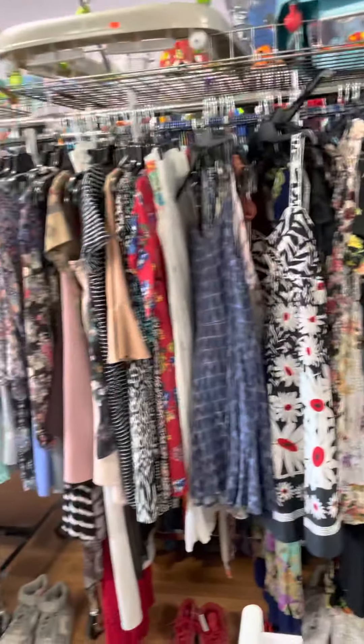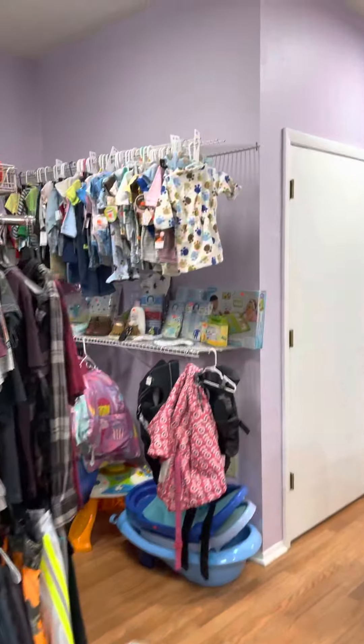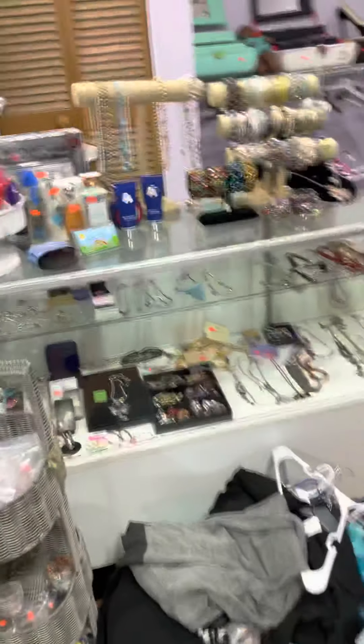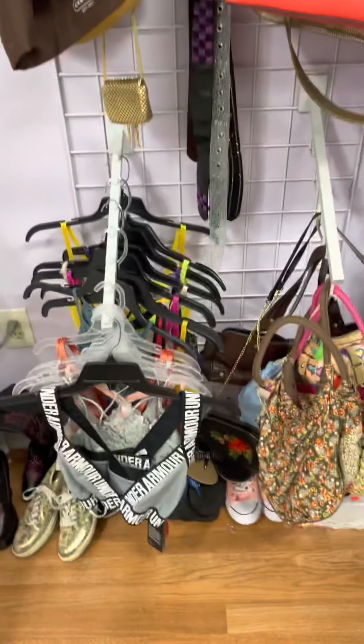Boys, here's the dresses for the teen young adults. Here's new with tags, new with tag stuff. All the necklaces. The clothes that are going out. Purses, belts, bras.